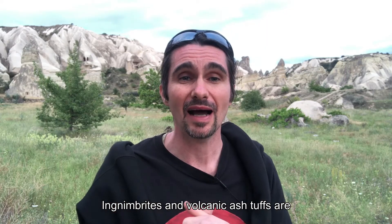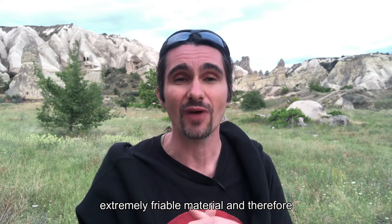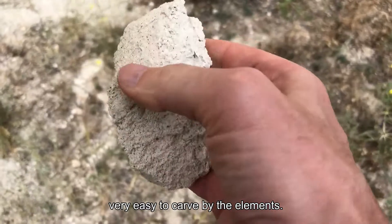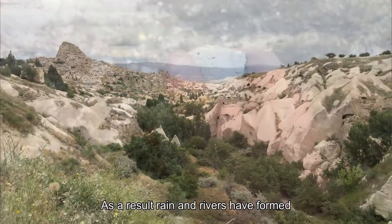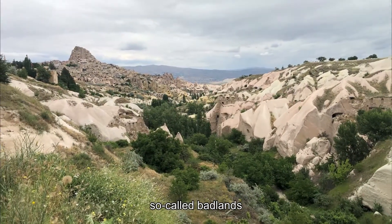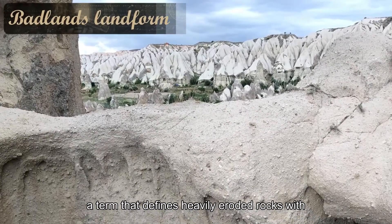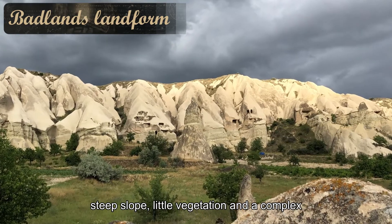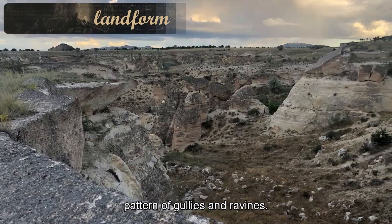Ignimbrite and volcanic ash top are extremely friable material and therefore very easy to carve by the elements. As a result, rain and rivers have formed so-called badlands, a term that defines heavily eroded rocks with steep slopes, little vegetation, and a complex pattern of gullies and ravines.